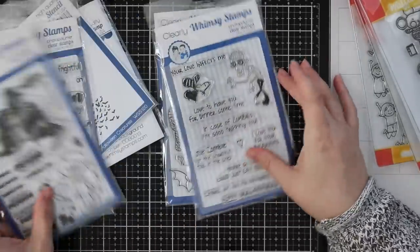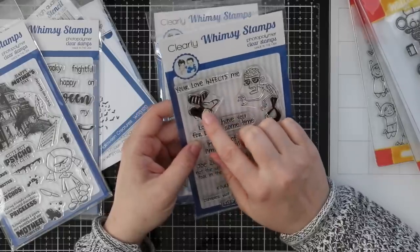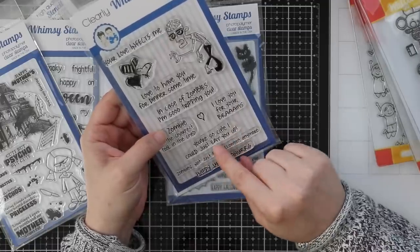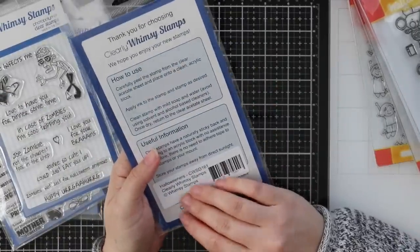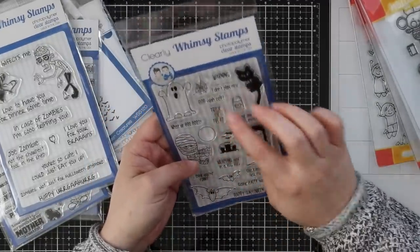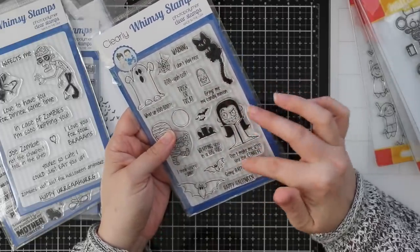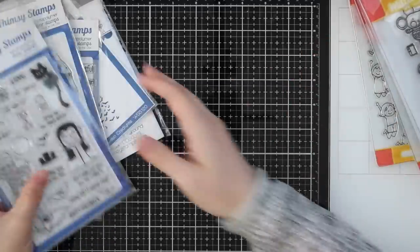Then we've got the Joe Zombie set — a fun little zombie and goofy little hearts. Sentiments include: your love infects me, love to have you for dinner sometime, I'm a case of zombies, I'm so tripping you, not the sharpest tool in the shed, I love you for your brains, you're so cute I could just eat you up, zombies not just for Halloween anymore. And last but not least is the Halloweeners stamp set — cute little characters, a cat, with sentiments like warning I don't play nice, trick or treat, what up boo, bring me candy, happy Halloween.